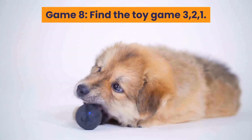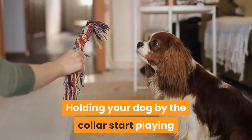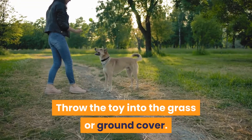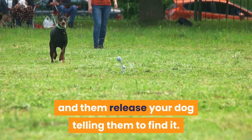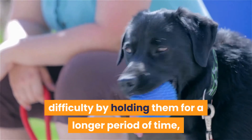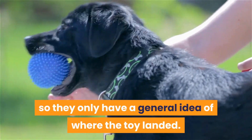Game 8: Find the Toy — 3, 2, 1. Holding your dog by the collar, start playing with a favorite toy to get them interested. Throw the toy into the grass or ground cover. Count backward from three aloud and then release your dog, telling them to find it. Once they have the idea of the game, you can increase the difficulty by holding them for a longer period of time, or play it in the dark so they only have a general idea of where the toy landed.